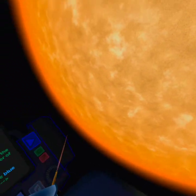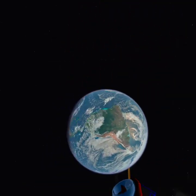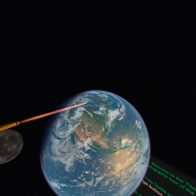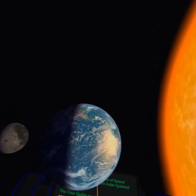Oh yeah, this is the sun, by the way. Yeah, that's the sun. Here's North America there. I'm somewhere around here, Washington State. So anyway, let's put it back into space.